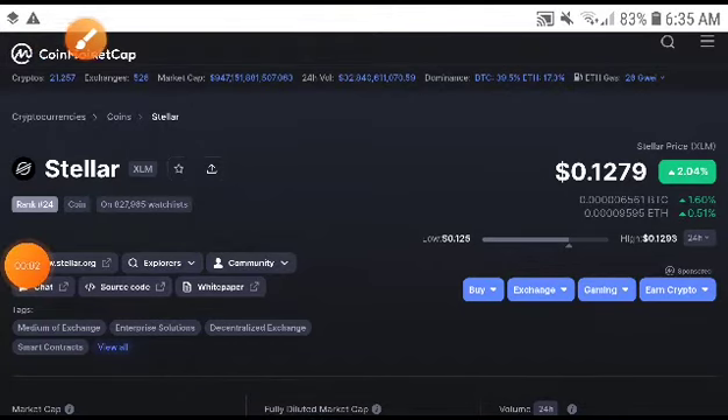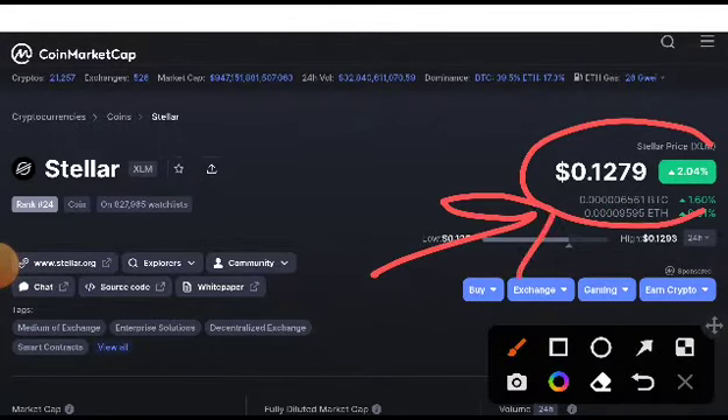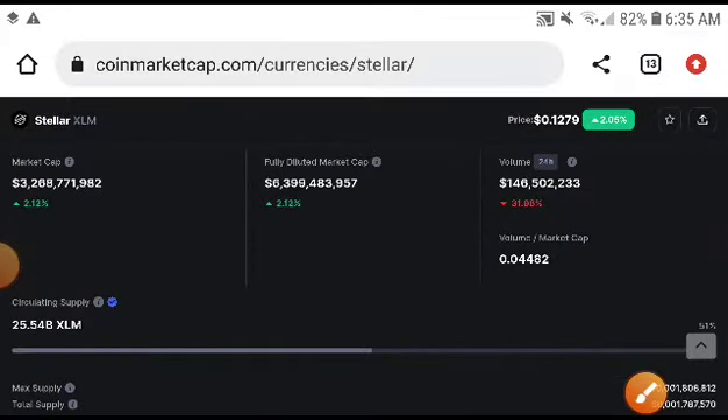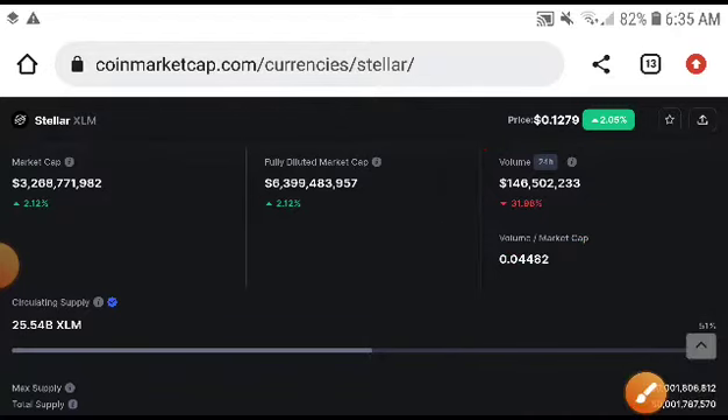Hey, what's up Steeler XNM holders. Today we will see something big in the crypto market, especially in Steeler XNM. If we look at the price, it was already increasing, so 100% chances Steeler XNM pumps up. But if we look at the volume, it was very concerning. We will see terrible conditions now in Steeler XNM - absolutely 50% chances to pump and 50% chances to dump. So we will confirm now, my friend, whether it will pump or dump.